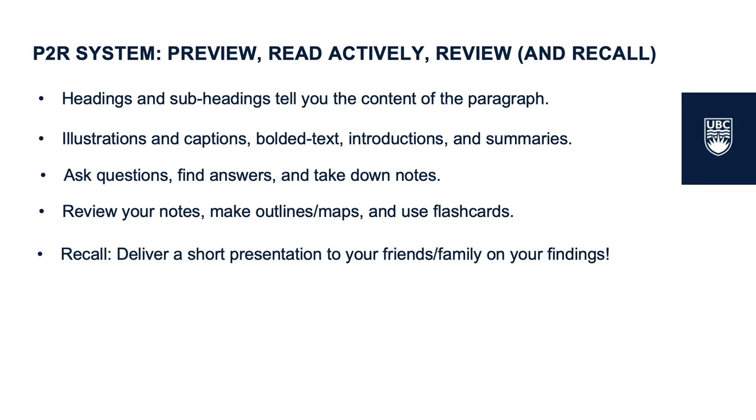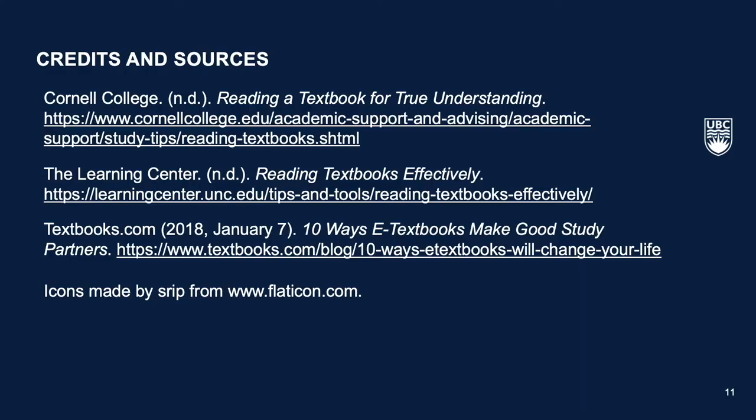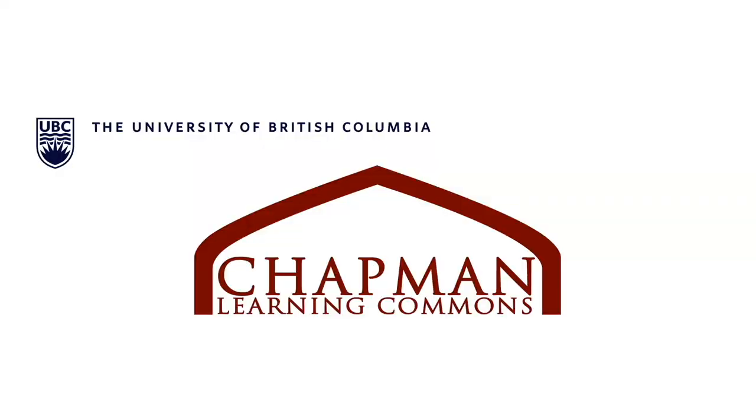We hope that you found this video helpful for your learning journey. Thank you. This video is one of many student toolkits created by the Chapman Learning Commons at the University of British Columbia. To learn more about the ways to excel at university, take a look at the Learning Commons website at learningcommons.ubc.ca or come visit the CLC helpdesk at the third floor of the Irving K. Barber Learning Center when we're open.